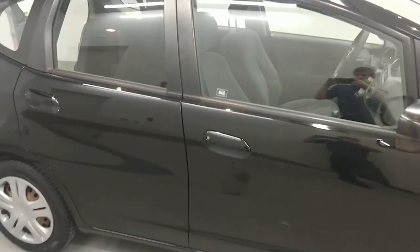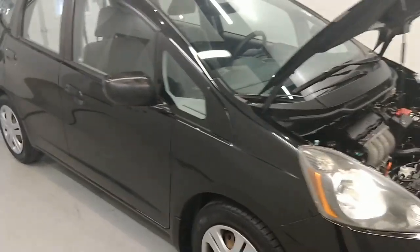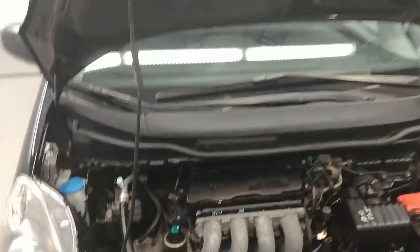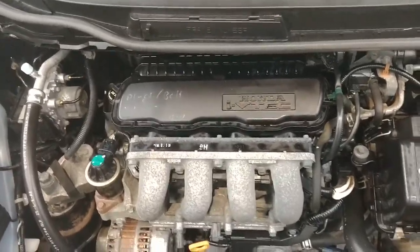This vehicle currently has about 136,000 miles. Pretty low for a 2009. Inside the engine bay here, there's that nice 1.5 liter Honda VTEC engine.